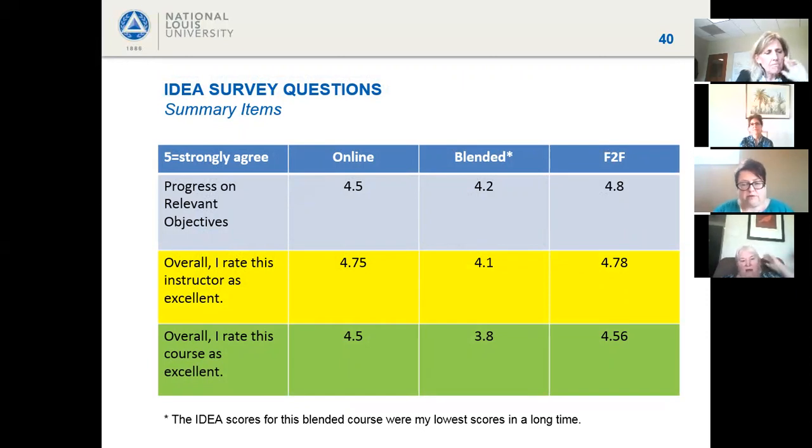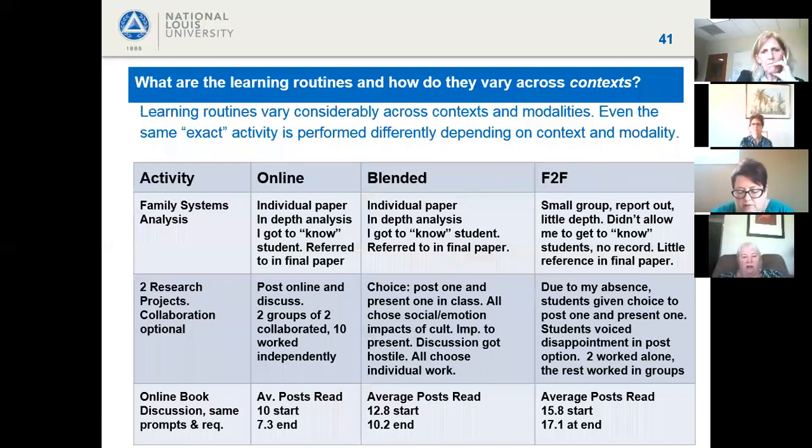Looking at IDEA summary outcomes — progress on relevant objectives, overall instructor rating, and overall course rating — the online and face-to-face groups scored comparably. However, the blended group scored lower in every category. The overall course rating of 3.8 was notably lower than anything seen before with IDEA data, making this blended course a priority for deeper reflection.